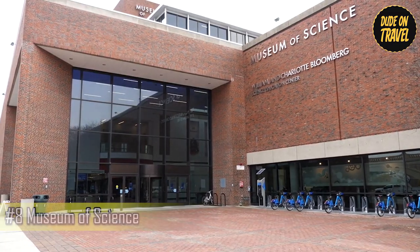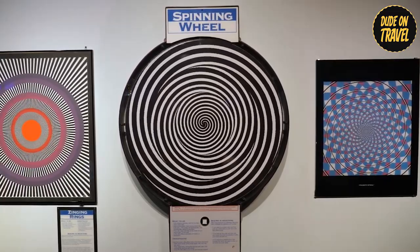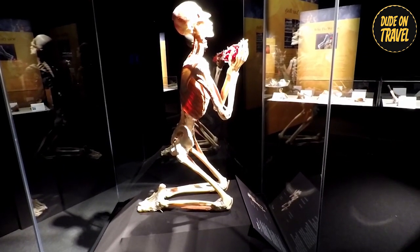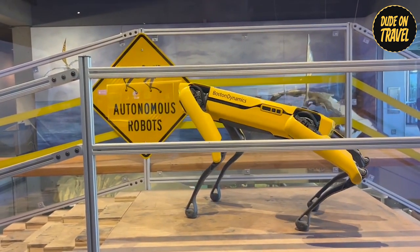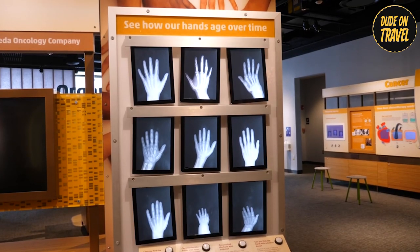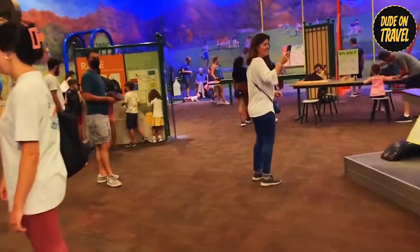Number 8: Museum of Science. Science buffs, assemble! The Boston Museum of Science ditches dusty exhibits for a hands-on wonderland that ignites curiosity in visitors of all ages. Towering T-Rex skeletons greet you, transporting you back to prehistoric times. Interactive exhibits let you explore the human body's intricate workings, from your nervous system's network to your heart's powerful beat. Tinker with robots at dedicated stations, witness dazzling science shows, or blast off on a cosmic journey in the planetarium. The Boston Museum of Science isn't just about learning — it's about experiencing science firsthand. Come prepared to ask questions, tinker, and discover the magic that surrounds us every day.